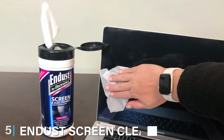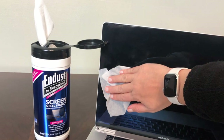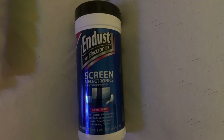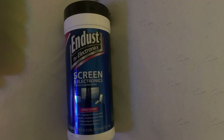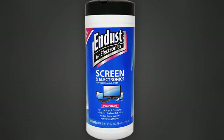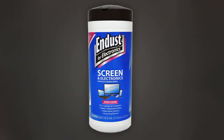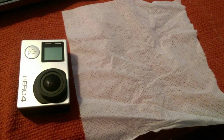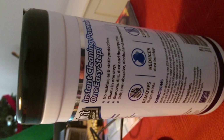The number 5 position is dominated by Indust Screen Cleaner Wipes 5. These are another excellent option for those preferring wipes over sprays. Similar to the iCloth Wipes, they are designed for convenience but with a focus on environmental sustainability. The wipes are biodegradable, making them an eco-friendly choice for conscious consumers. The design is user-friendly, with each wipe being large enough to clean a sizable area of the screen. This efficiency reduces the number of wipes needed per cleaning session, further contributing to their eco-friendly appeal.